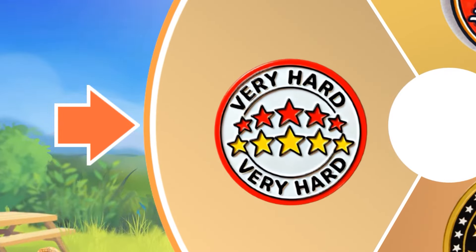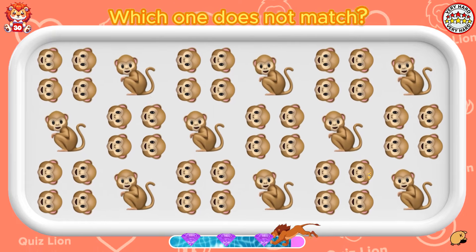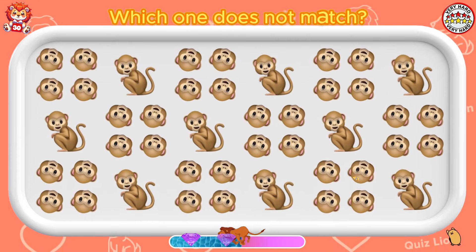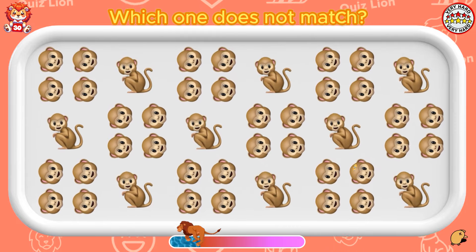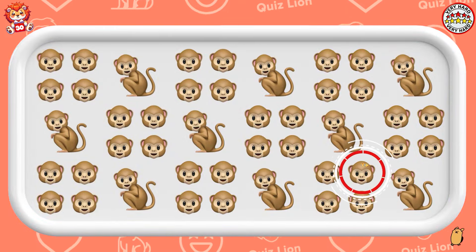Oh no, very hard level. Which one does not match? It's incredible what you have achieved.